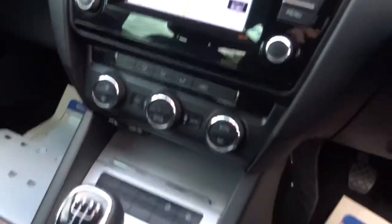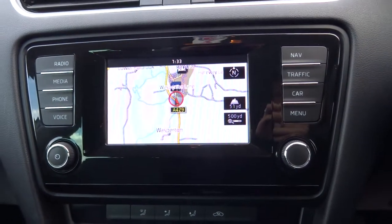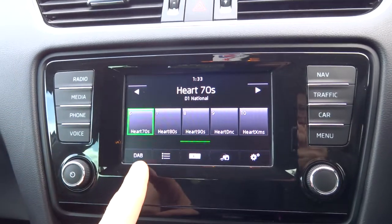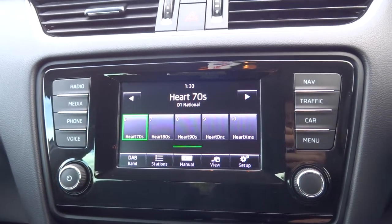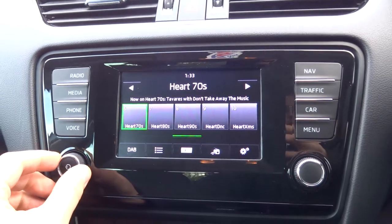We've got manual gears. Plenty of spec on the media interface including the navigation. Then we've got the radio system as well which includes DAB, and various features on there including Bluetooth.